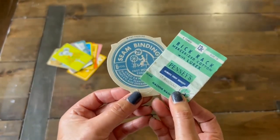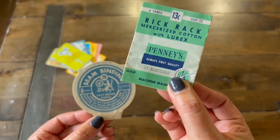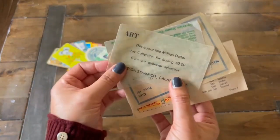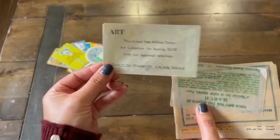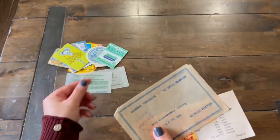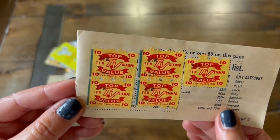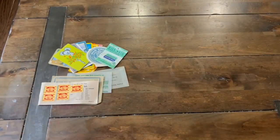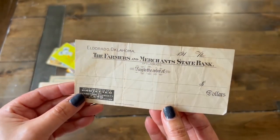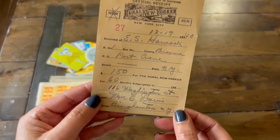When it comes to sewing notions, we have some seam binding packaging — you can definitely use that as well. Then we have these wax paper envelopes. They also have beautiful typography on them that creates wonderful interest on your junk journals. We have some stamps. And then this seems to be a little state bank check. And we have an old receipt.